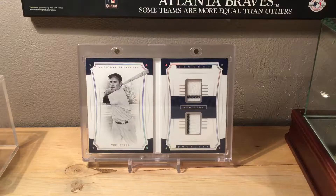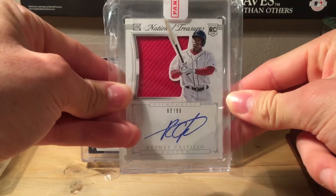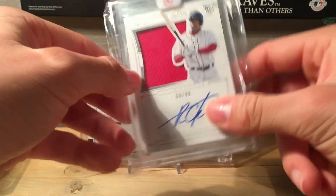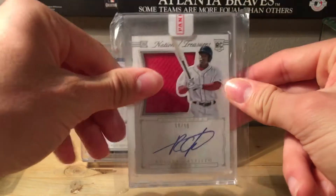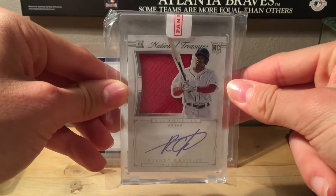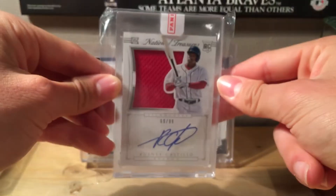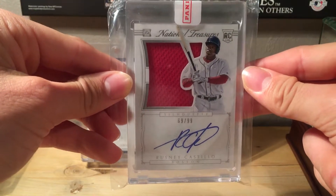At number 15 we have a 2015 Panini National Treasures Rusney Castillo rookie card. It's still encased, it's got a nice red jersey swatch and a nice blue signature. It's numbered out of 99, it's a rookie, and it's a silhouette card from Panini National Treasures.